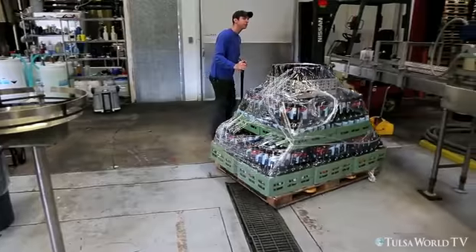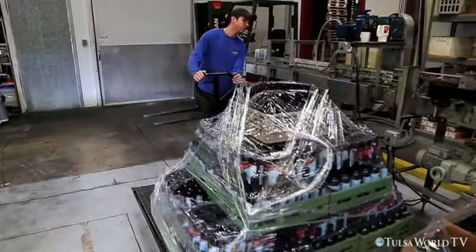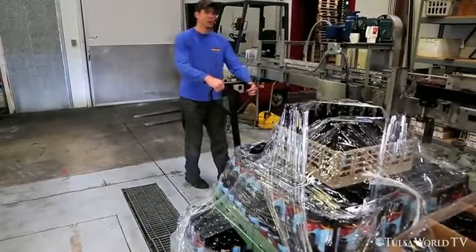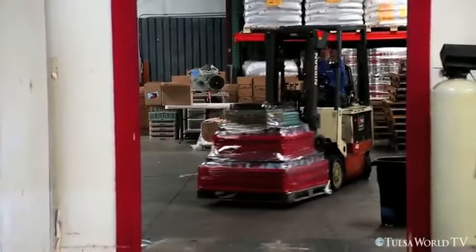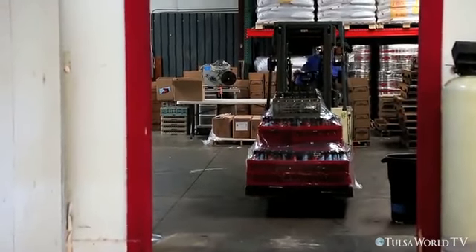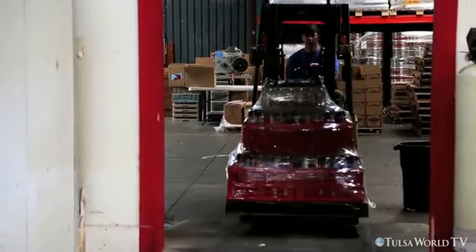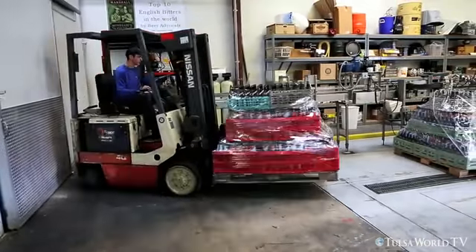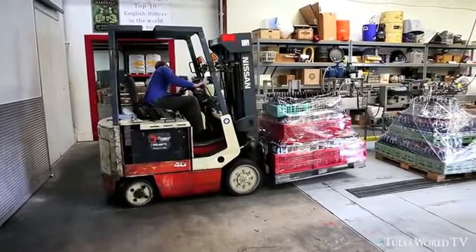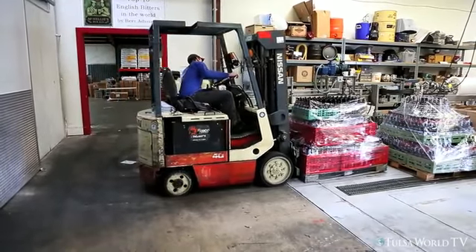Excited to get it in the bottles and excited for people to taste it and see what they think. This is the third in our barrel aged series, the first being the five, the second being the Black Dolphin Imperial Stout, and now this. Having a little fun with the barrel aged side of things — certainly enjoying doing it and feeling like we're making some tasty beers. Excited to see what others think and excited for this to hit the market.